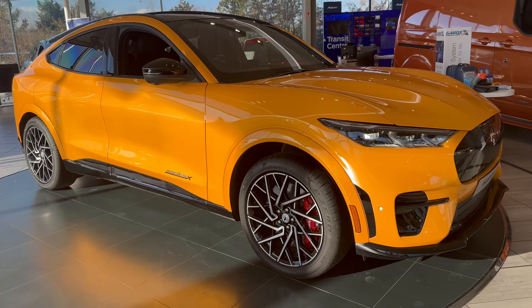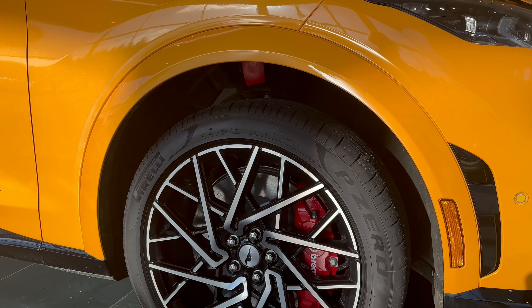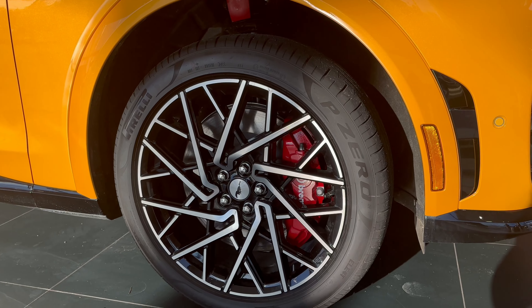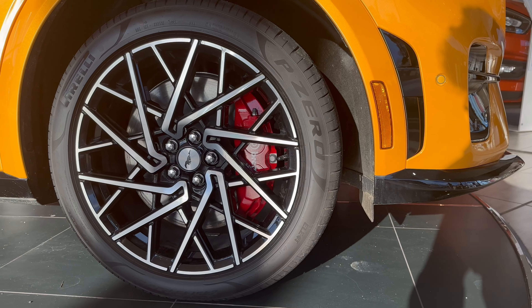Exclusively on the Mustang Mach-E GT you have the GT styling kit, as you can see. It also features 20-inch alloy wheels, which are again exclusive to the Mach-E GT, and feature striking red brake calipers.